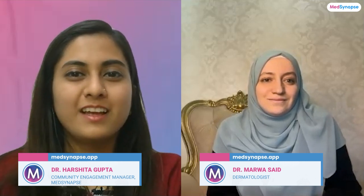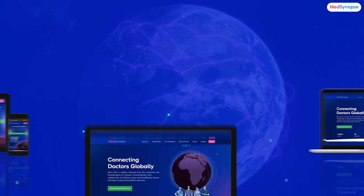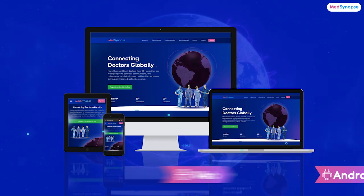We have arrived at the end of the session. This was an enlightening discussion — thank you, Dr. Marva, for your expertise and invaluable insights. A huge thank you to our audience for tuning in. I want to bring your attention to the MedSynapse platform, a vibrant hub redefining the healthcare landscape, offering opportunities to engage in meaningful discussions, connect with expert doctors, and be part of advancements in healthcare. Until next time, take care and keep advancing in your medical journey. Goodbye.